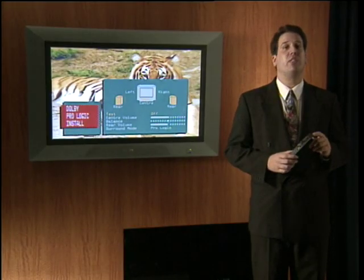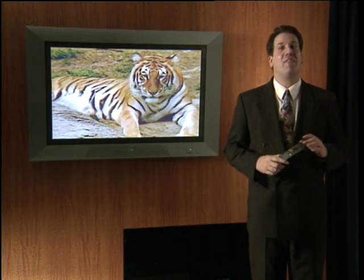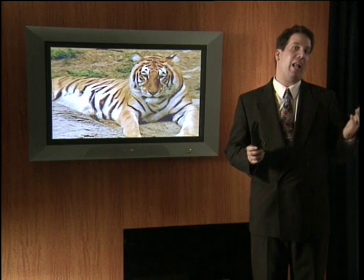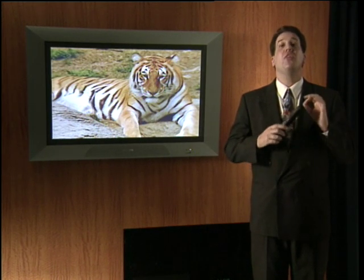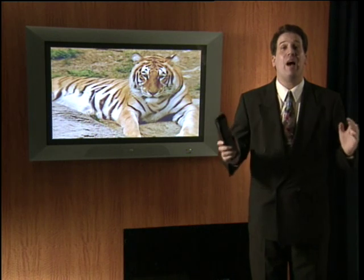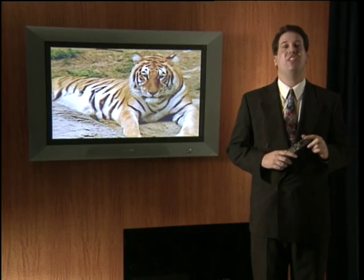We encourage you to familiarize yourself with these settings in your store. As you can see, the flat TV is an exciting new TV — it's different from anything that you've ever sold in your stores before. Its size, or lack thereof, makes it truly a unique TV. The resolution is wonderful, it comes with a full audio system, it has tons of features, and it is the future now. True revolutions in technology don't happen often. Flat TV makes you part of the Philips digital revolution.